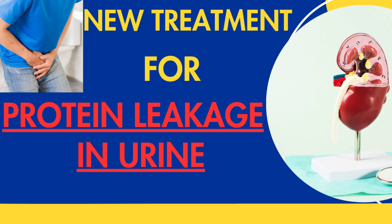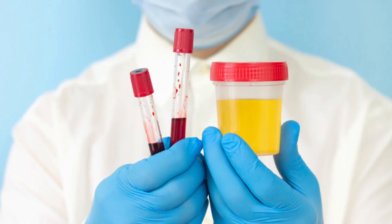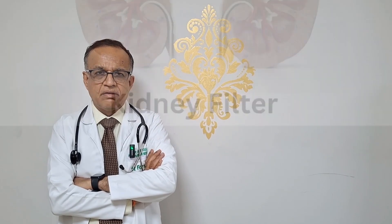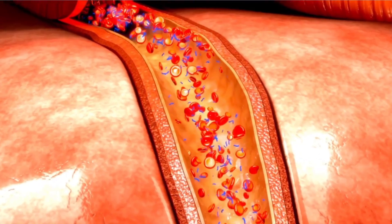As we have told earlier, protein leakage in the urine is a symptom of kidney disease. The kidney contains a lot of filters, like strainer-type filters. Their normal function is to get the excess water out, remove toxins in the form of urine, and keep the protein in the blood itself by filtering it so that it does not leak, remaining in the blood as needed for growth.